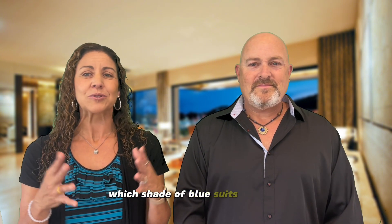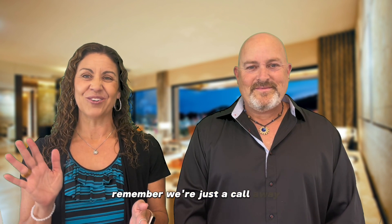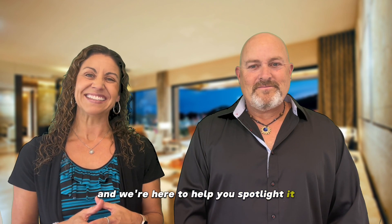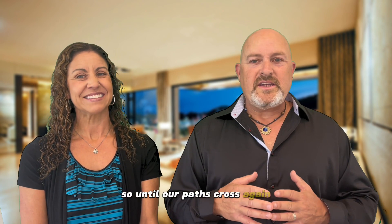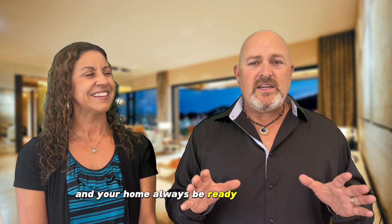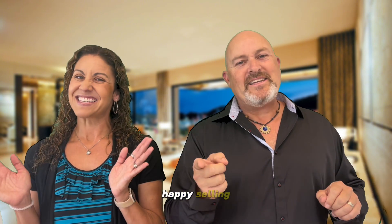If you ever find yourself mulling over which shade of blue suits the door, or where to place that ornamental gnome, remember — we're just a call away. Every home has its unique charm, and we're here to help you spotlight it. So until our paths cross again, may your gardens be evergreen and your home always be ready for its close-up. Happy Selling!